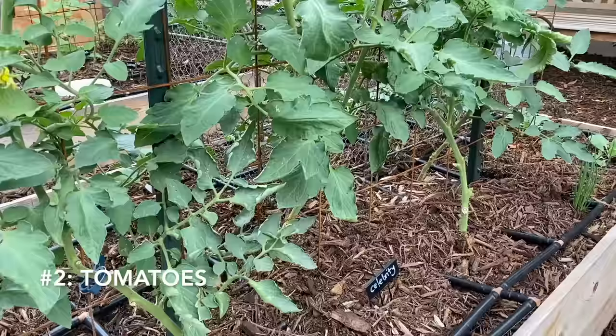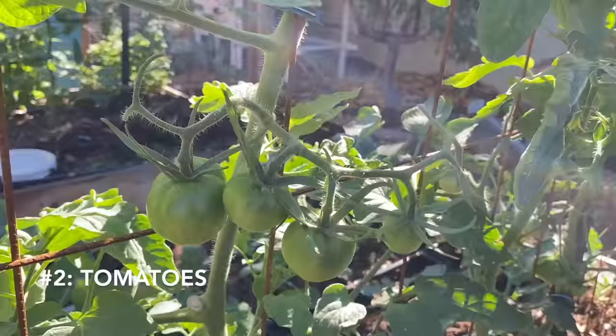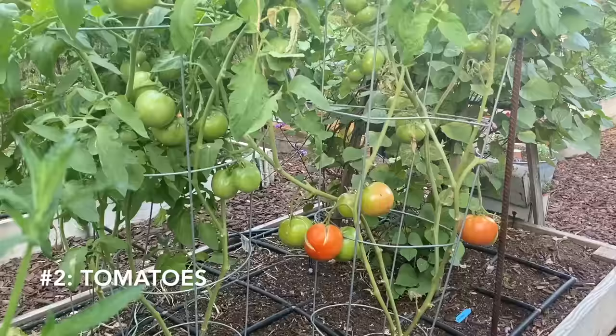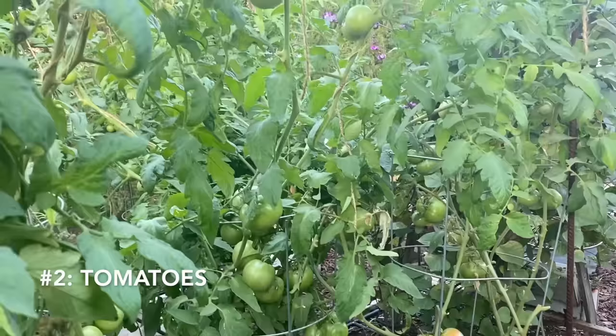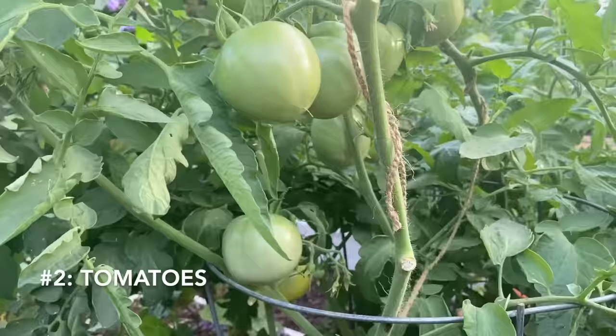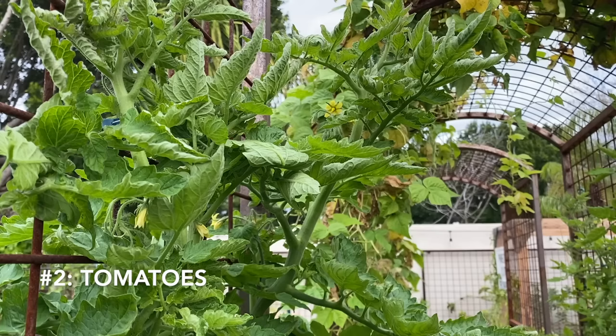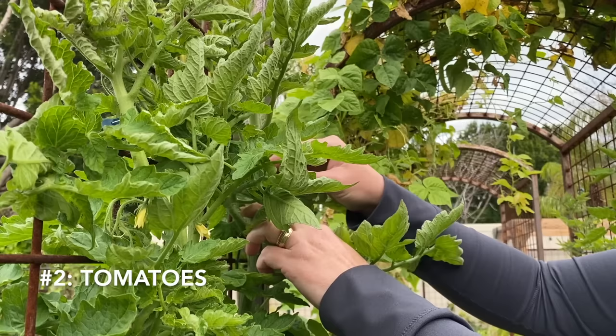Another favorite for vertical gardening is tomatoes. Tomatoes are happiest when they are given some support and you let them climb, especially indeterminate tomatoes, which can get very large — 10 feet or more. Growing tomatoes vertically keeps the plant upright and prevents the stems from breaking from heavy fruit or wind. Trellising tomatoes also keeps the leaves up off the ground and that reduces soil-borne diseases. The fruit is easier to harvest when it's off the ground as well. Spend a little bit of time every few days helping your tomato plant climb up that trellis.